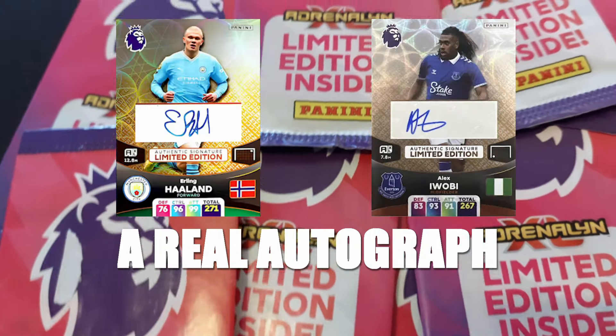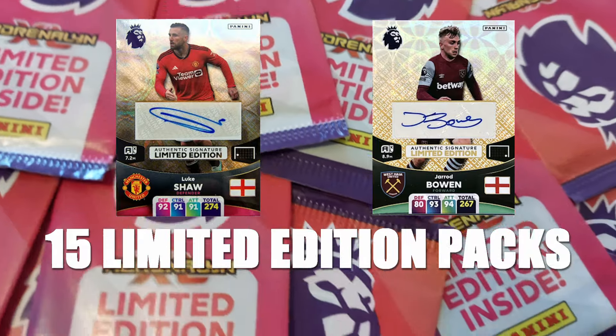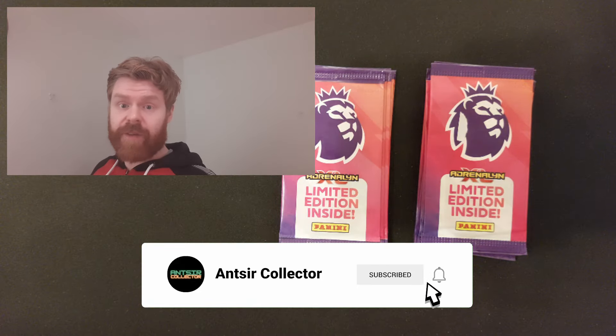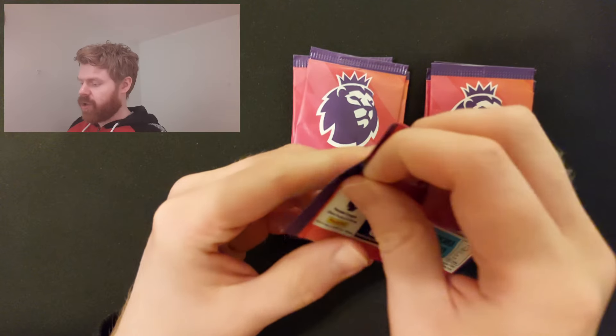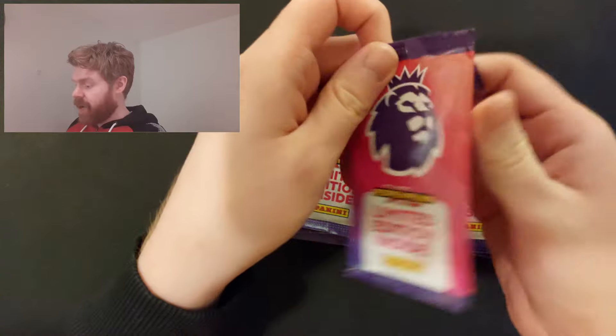This is my final attempt to find a real autograph from Adrenaline XL 2024. I'm opening my last 15 limited edition packs to try and find one. Wish me luck. So we've got our 15 packs ready - these are the last ones I have. I'll probably never open these again. We've found plenty of printed ones but no real autograph, unfortunately. I know they aren't very rare; I don't expect one, but it will be very nice.